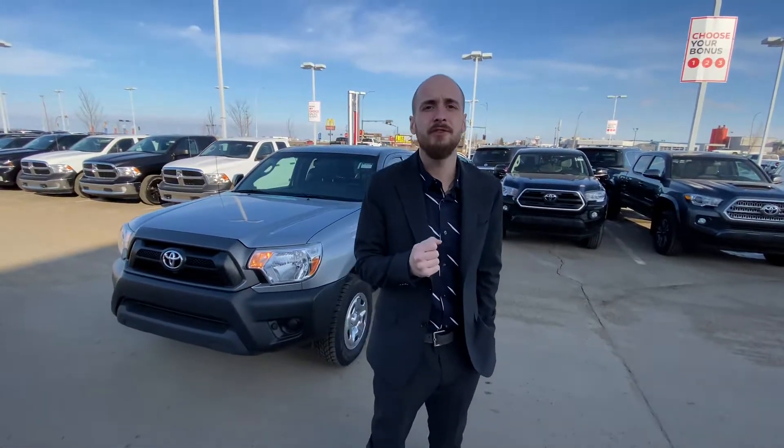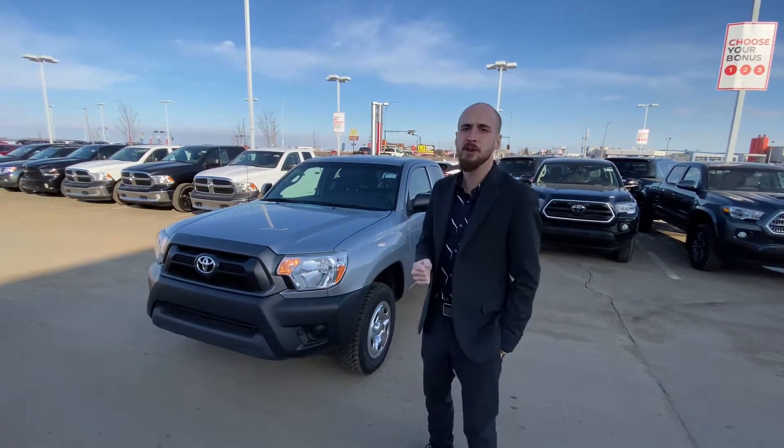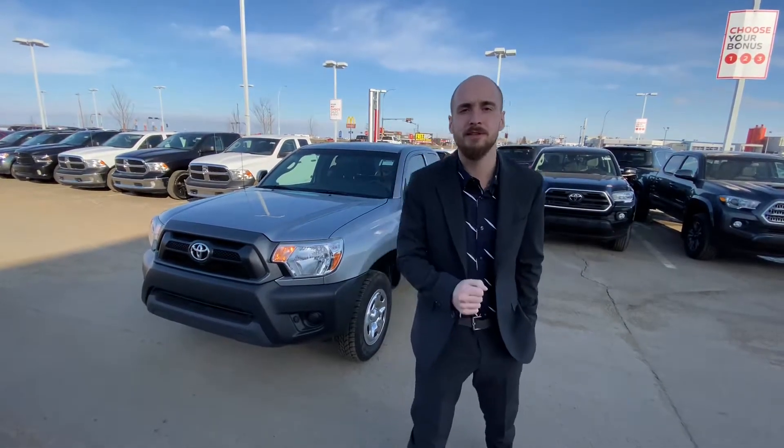Good morning, Michelle. It's Ryan down here from LA Nissan. I want to thank you again for reaching out to us for our beautiful 2014 Toyota Tacoma, all the way up from Norman Wells.